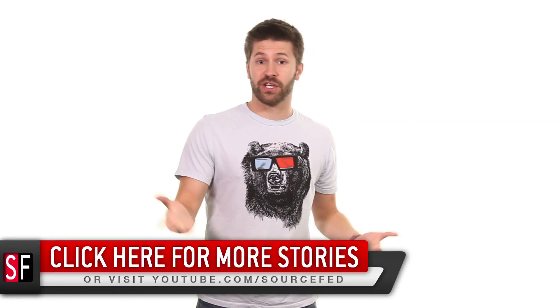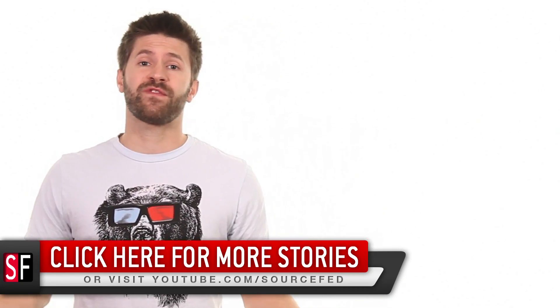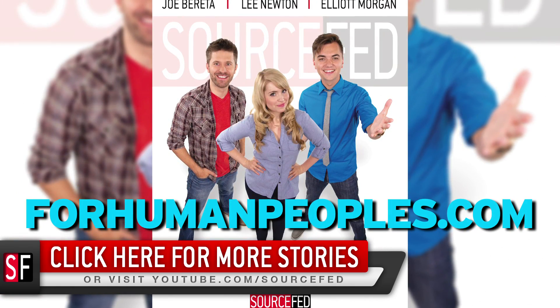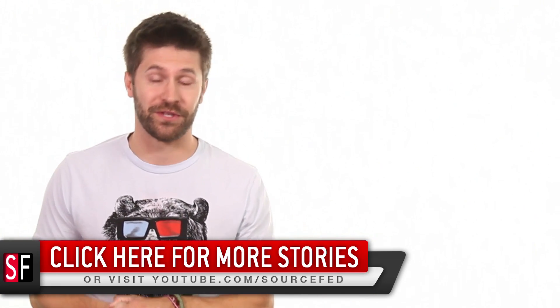Thanks for lending your eyeballs and your ears to me for a little bit. Click this annotation — it's gonna bring you to more videos. We do five a day, you can check them all out. And also, we've got a new Source Fed poster. Look at it here — it's playing over me. This is called B-Roll. Click the link down in the description, go pick one up. Maybe have it signed for you — it could be a lot of fun for both sides.